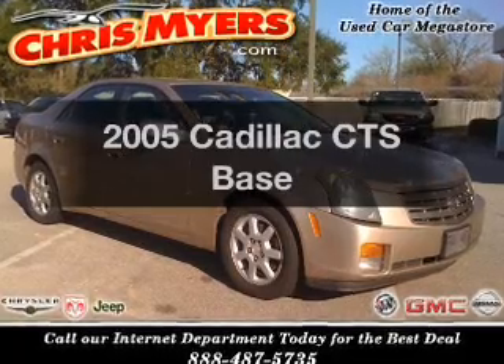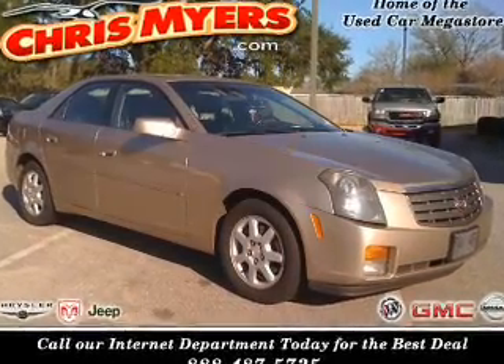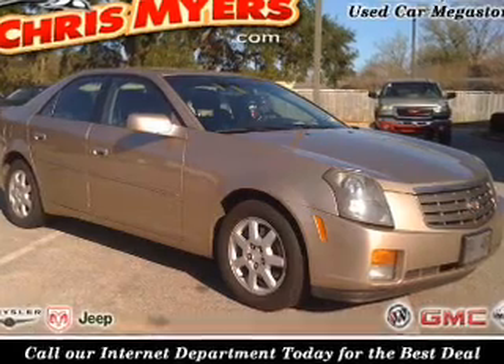Get noticed in this 2005 Cadillac CTS. Travel the roads in style and comfort in this great vehicle.